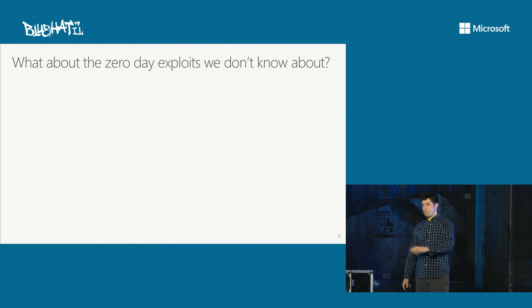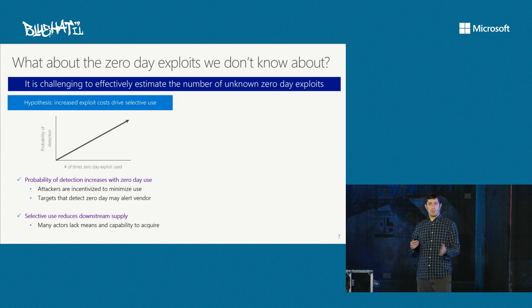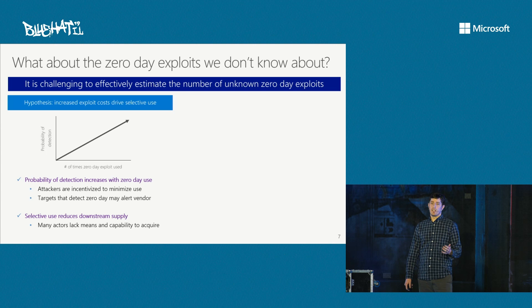What about the zero-days we don't know about? It is challenging to effectively estimate that number. But a few hypotheses: as exploit cost has increased, we believe this has driven a cycle toward selective use. Simply put, the more times an attacker uses an exploit, the higher the probability of detection. So attackers are incentivized to minimize use. And if a target detects they've been exploited, they'll likely report it to the vendor so it can be addressed. As a consequence, selective use behavior has reduced downstream supply, because many actors may not have the capability to acquire these exploits themselves.